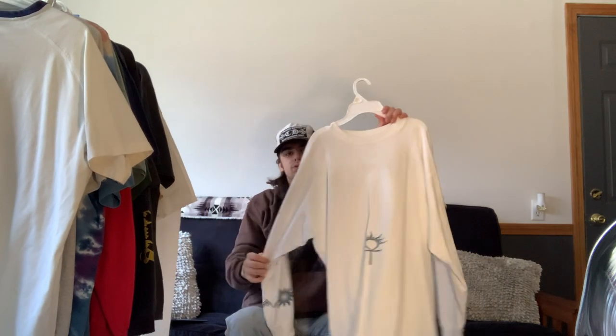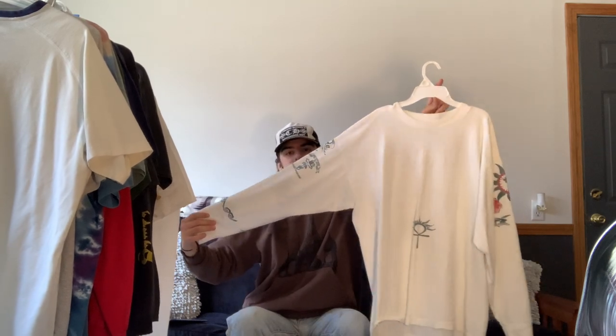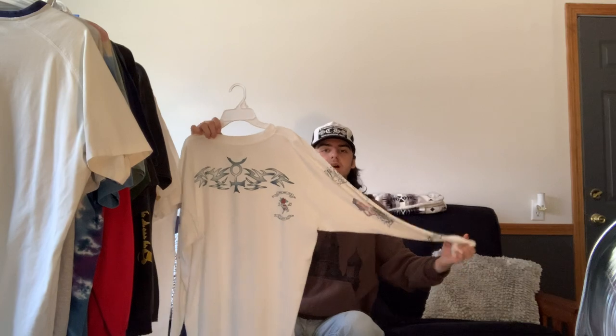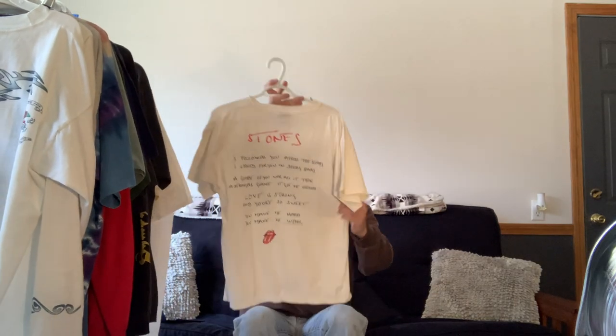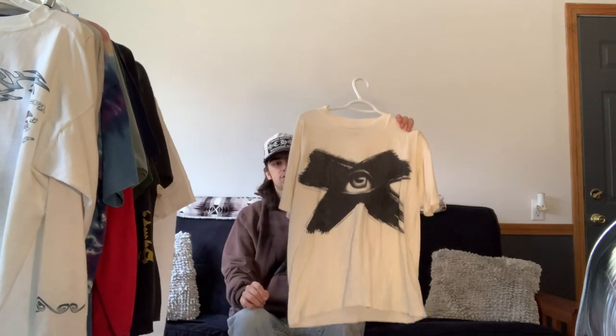Next we have this Dennis Rodman tattoo long sleeve — it features Dennis Rodman's actual tattoos throughout the shirt, on the sleeves, the back, and the chest. Pretty cool long sleeve. You could definitely layer it well with a short sleeve shirt and have the sleeves popping with the tattoos.